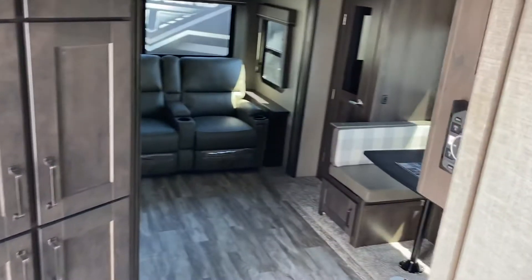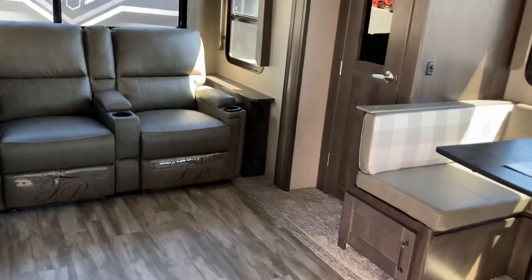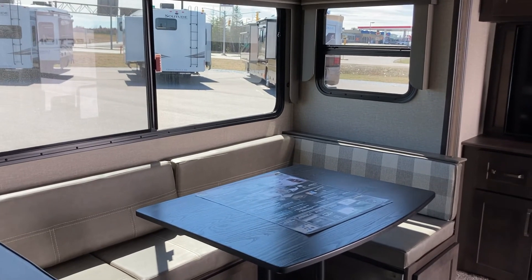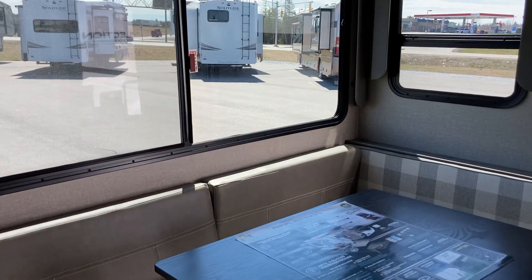So this has been a look at the Reflection 240 RL by Grand Design — a beautiful fifth wheel here on the lot at Leisure Time Sales. Come on down and see us. We'll find a unit for you. All kinds of options — we'll help you figure out what you need to get yourself out camping this summer.